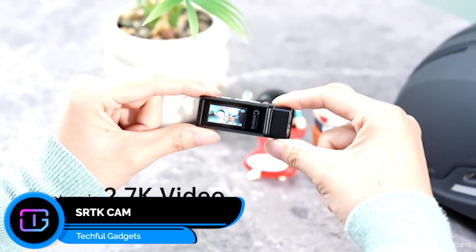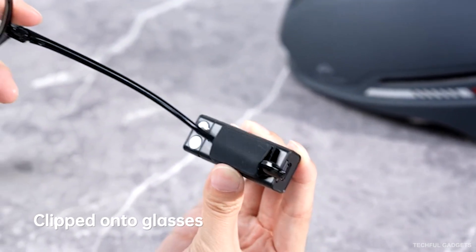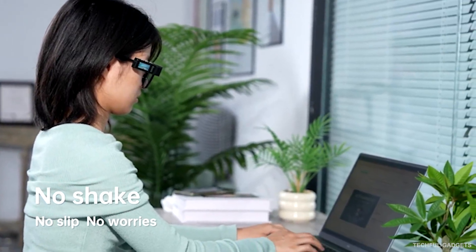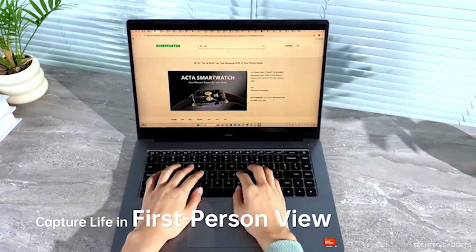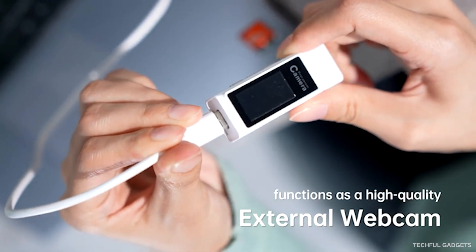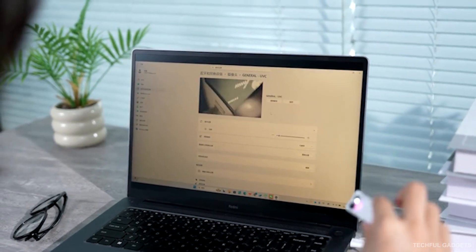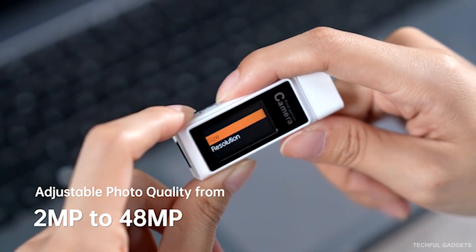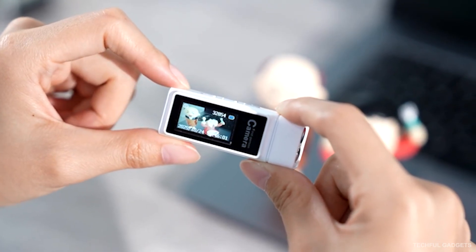Meet the SRTK, the dual-lens camera that lets you capture two angles at once. With a single click, you can instantly switch from what's in front of you to what's happening beside you — perfect for travel, POV shots, or creative storytelling. Just plug it into your PC or Mac via USB and turn it into a high-performance streaming camera with crisp, upgraded video quality. The built-in 250mAh battery gives you up to 100 minutes of non-stop recording — enough for hikes, workouts, or your full creative session.